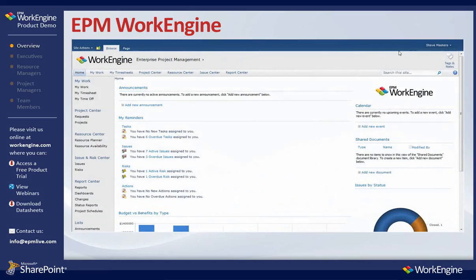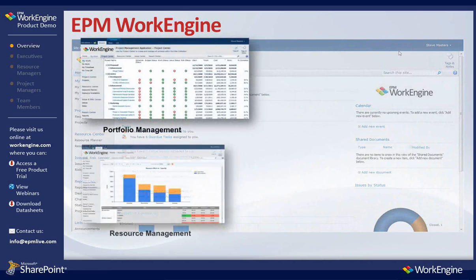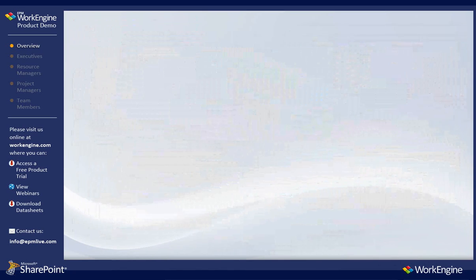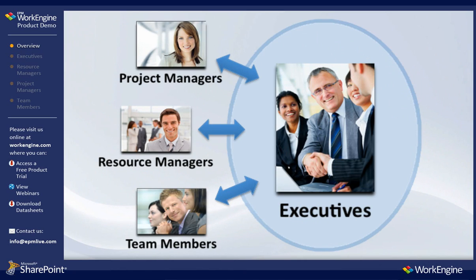Now that we've reviewed EPM WorkEngine and its enterprise capabilities, let's take a closer look at the value EPM WorkEngine brings to the specific members of your organization.